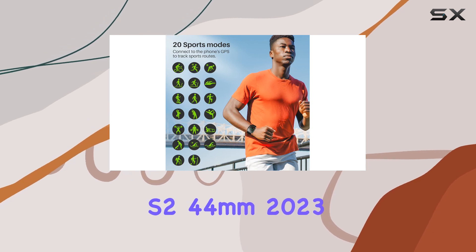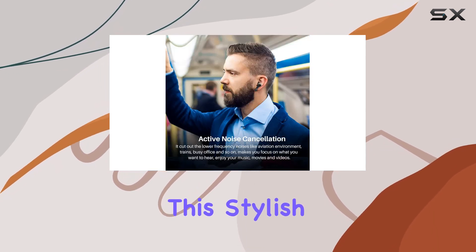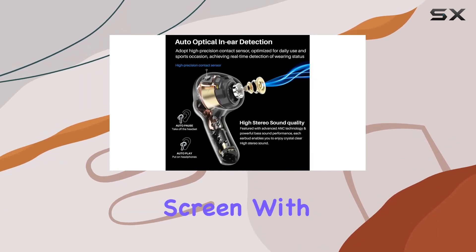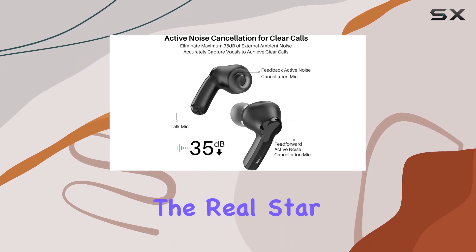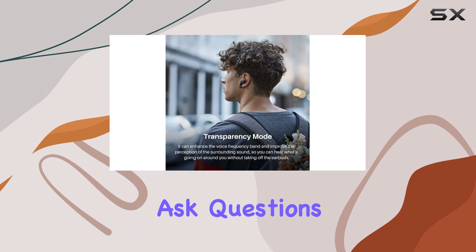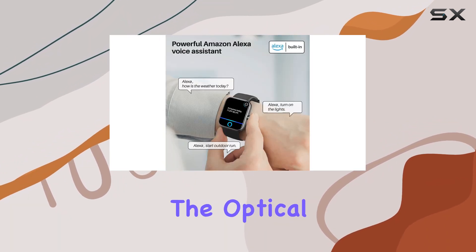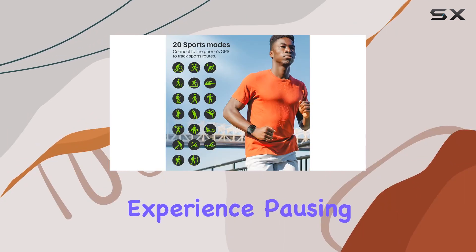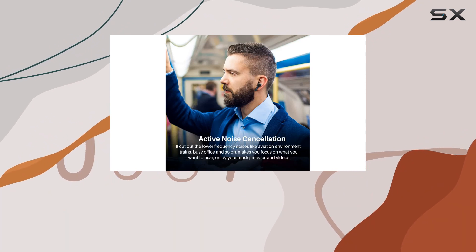Pair them with the Tozo S2 44mm 2023 SmartWatch. This stylish piece features a large 1.69-inch HD color touchscreen with vivid color reproduction and customizable watch faces. The real star here is the built-in Alexa functionality — ask questions, set alarms, play music, all with just your voice. The optical sensors in both the earbuds and smartwatch ensure a seamless experience, pausing when you take the earbuds out or when the watch detects it's not on your wrist.